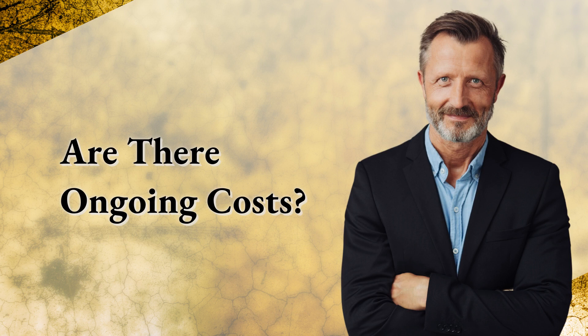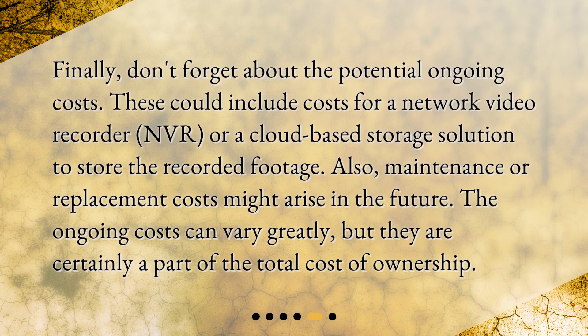Are there ongoing costs? Finally, don't forget about the potential ongoing costs. These could include costs for a network video recorder (NVR) or a cloud-based storage solution to store the recorded footage. Also, maintenance or replacement costs might arise in the future. The ongoing costs can vary greatly, but they are certainly a part of the total cost of ownership.